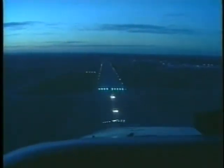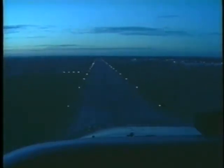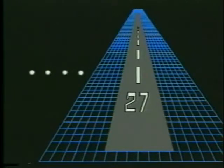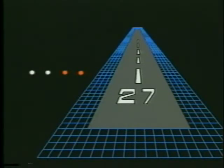Another type of glide slope information system is PAPI, or Precision Approach Path Indicator. Instead of comparing two bars of lights as with the VASI system, you compare lights on the same bar. When you're above the glide path, all four lights will indicate white. As your aircraft descends and nears the glide path, the lights on the right will begin to turn red. As the aircraft intercepts the proper glide path, the two indicators on the right will show red, while the two on the left remain white. When three or more lights show red, you are beneath the glide path and are too low.